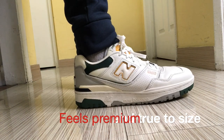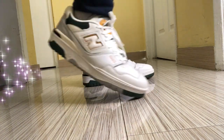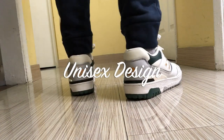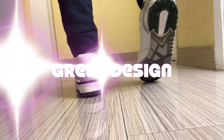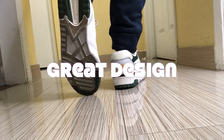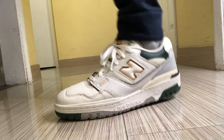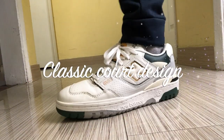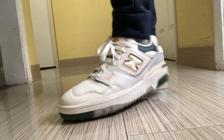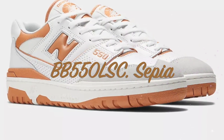After wearing them for a week, this pair had grown on me. It's surprisingly comfortable and light. These lifestyle sneakers feel premium and true to size. However, for men with wider feet, you may need to size up. Their unisex design makes them popular with women as well, so try them on before you buy — they feel a bit big for women, especially with narrow feet. Overall, I think they are one of the best designs New Balance have ever produced.